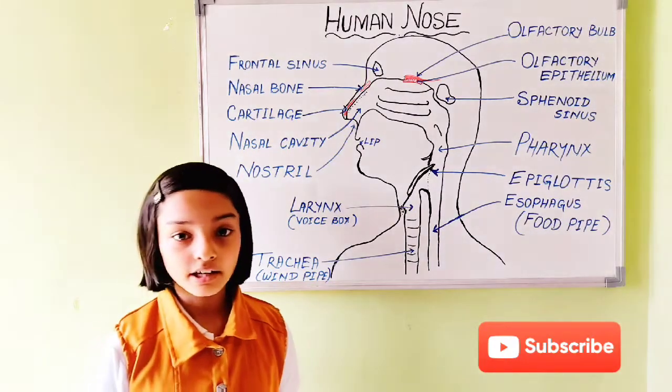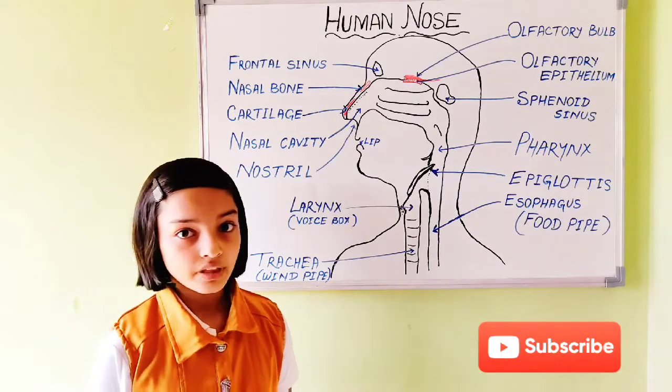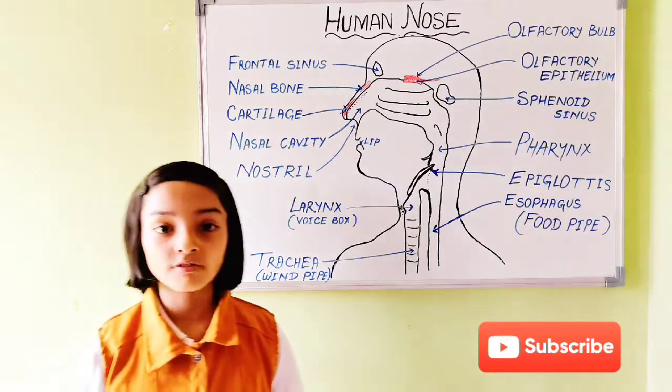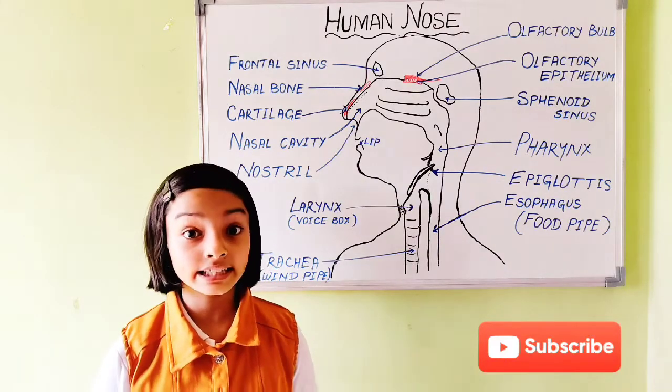Now I am going to tell you an interesting fact. Did you know? The olfactory epithelium can recognize one trillion smells.